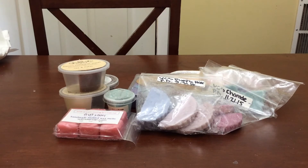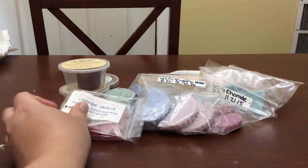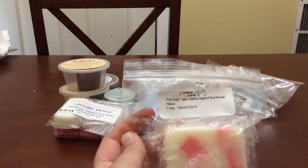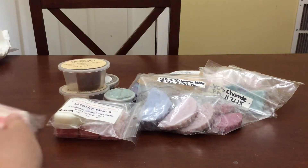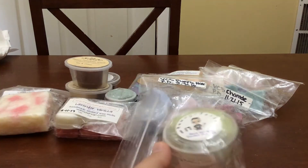I want to finish this lavender vanilla from Wilma's — I melt one cube at a time, sometimes two depending on my mood. Pink sugar type vanilla sugar shortbread mallow from Cameron's — I'd love to get through a little piece of this. I still haven't cut this one; it's parasoy so I can cut it without microwaving it.